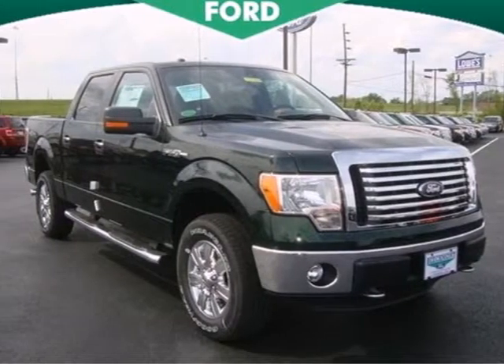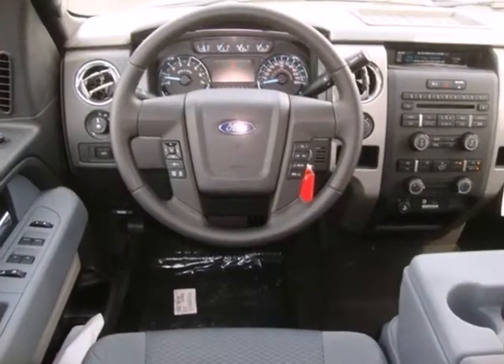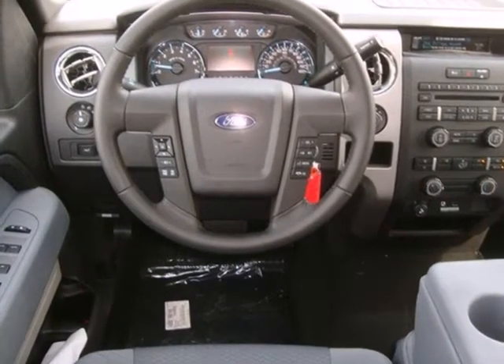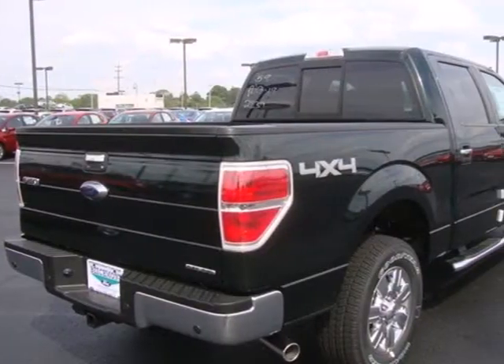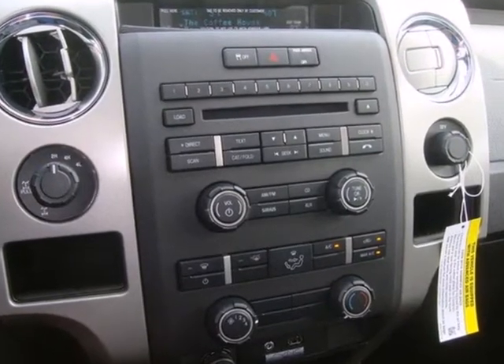It's a 2012 Ford F-150. Known for convenience, comfort and strength, this F-150 has air conditioning, cruise control, a tilt steering column, removable tailgate, as well as anti-lock brakes and multiple airbags.